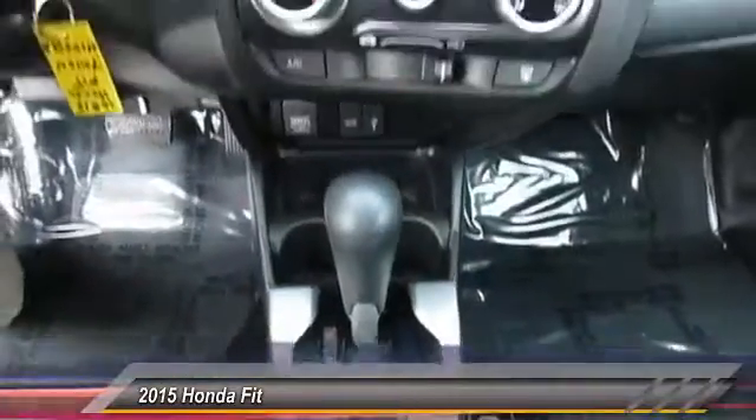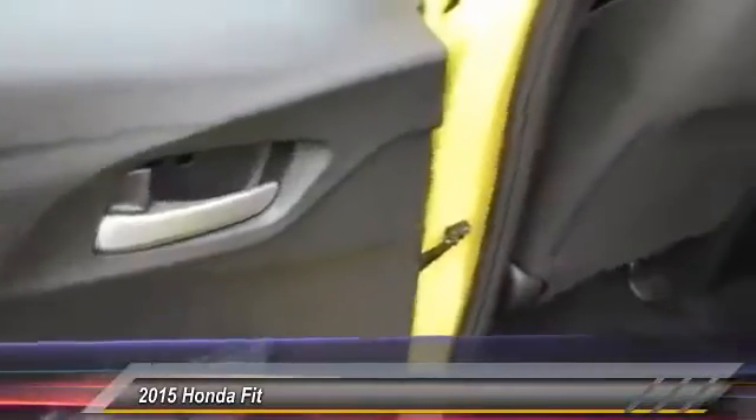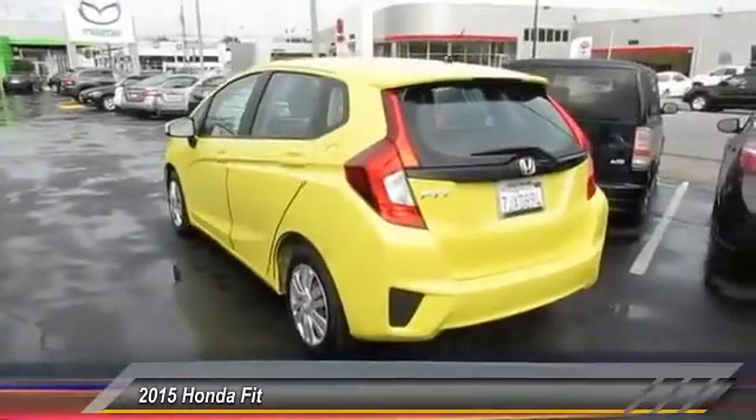anti-lock braking system, backup camera, keyless entry, traction control, Bluetooth wireless data link for hands-free phone, dual airbags, air conditioning, power steering, and cruise control.